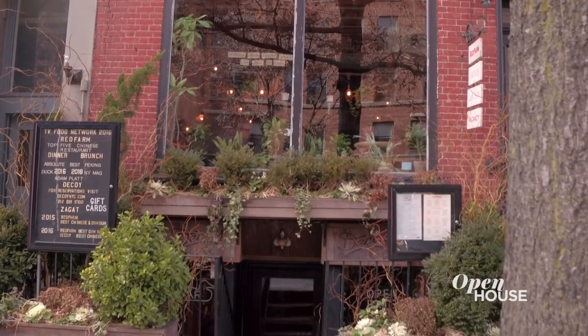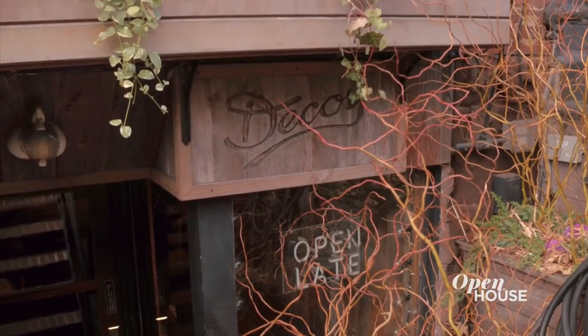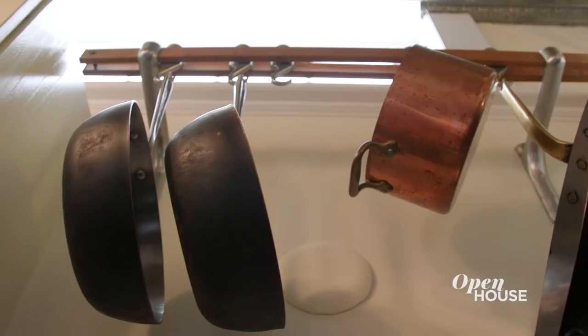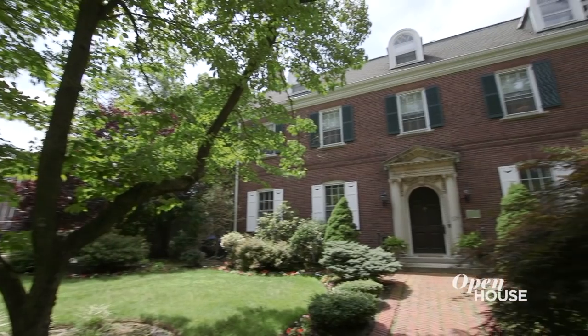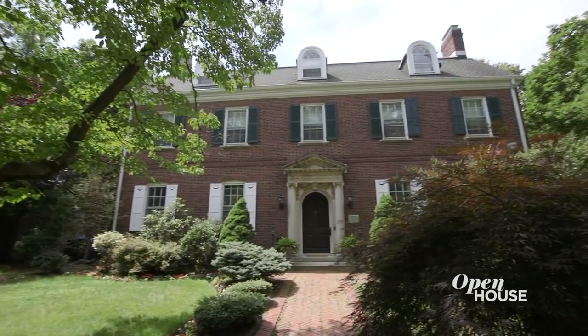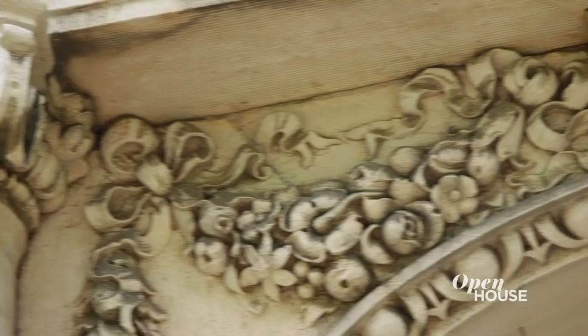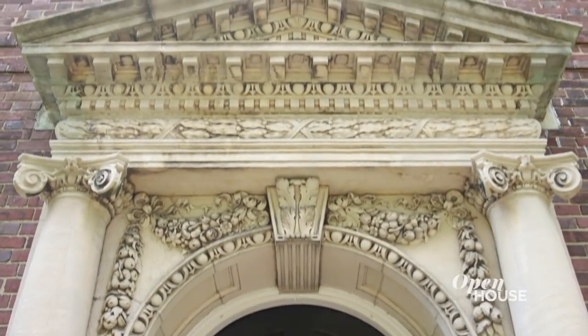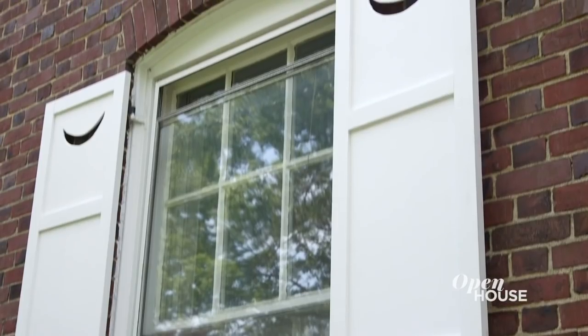My name is Ed Schoenfeld and I'm the owner and creator of Red Farm and Decoy Restaurants. And we're here at my home in the Forest Hills section of Newark, New Jersey. Our house is a Georgian revival house built in 1908. It's very ornately detailed on the outside with an elaborate limestone doorway and beautiful brickwork and shutters with half booms in them. Come on in and we'll show you around.